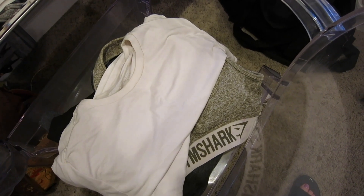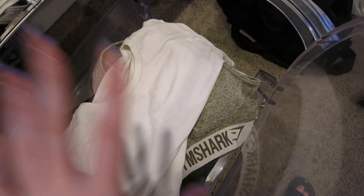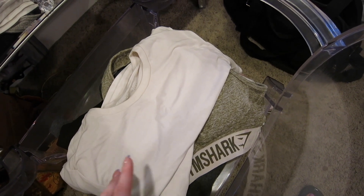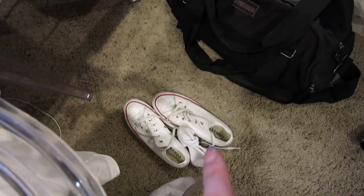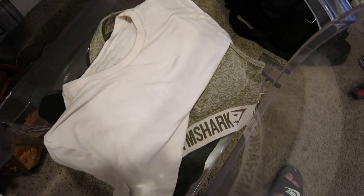Another thing I do every evening when the next day is a weekday morning is set out my gym clothes. Tomorrow's Monday, so I'm definitely going to the gym. I have my pants, sweatshirt, sports bra, and shirt, and then I also have my shoes and socks ready to go, as well as my gym bag packed right there. It really makes the mornings go a lot smoother.